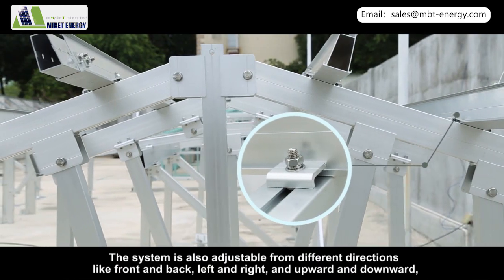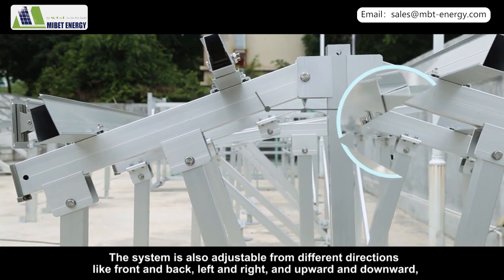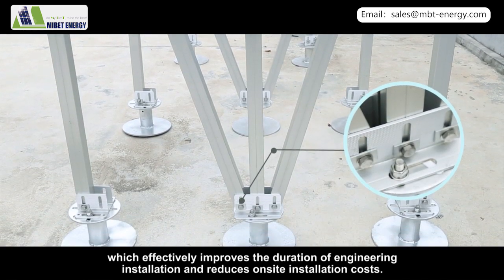The system is also adjustable in different directions — front and back, left and right, and upward and downward — which effectively improves the duration of engineering installation and reduces on-site installation costs.